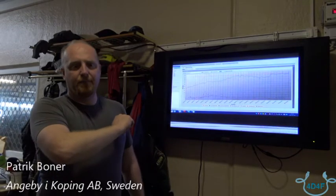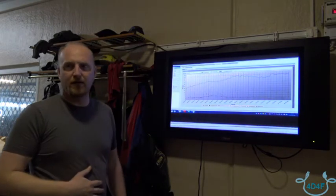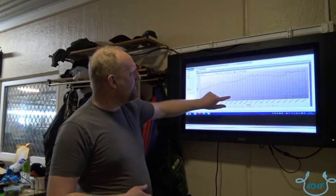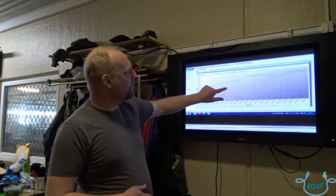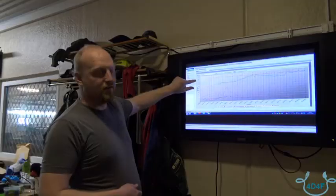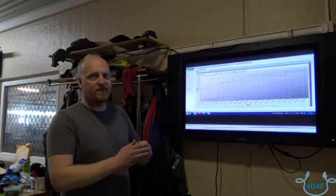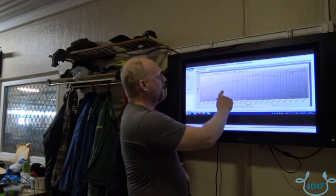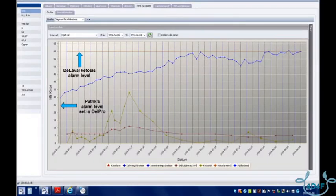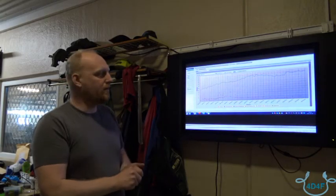The standard DeLaval alarm level is 60% risk to develop acetonemia. This is the milk yield level, this is the BHB level, and this is the risk of developing acetonemia. At this 60% risk level they pop up on the alarm list. We have made our own lists where they pop up at 25% risk, and then we give them energy food with propylene glycol in pellet form with the VMS.